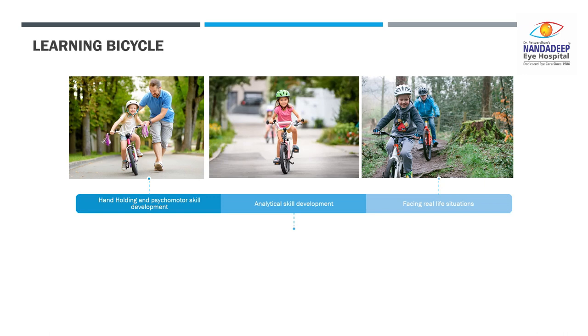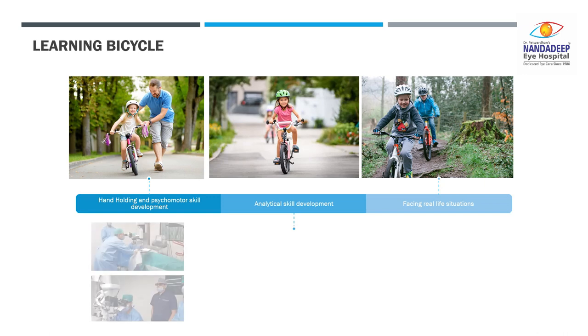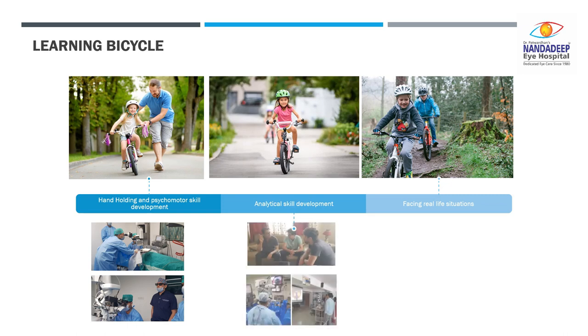So at the end of your surgical training you have to start looking at the bigger picture. You are not only riding the bicycle and balancing yourself, but you have to ride through a mountain or traffic. A similar thing happens when you are getting trained.